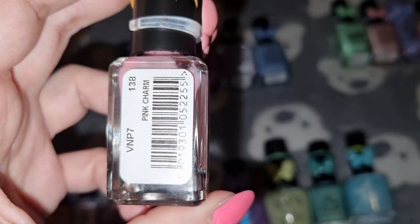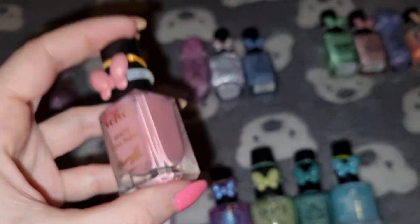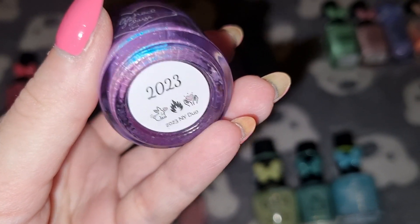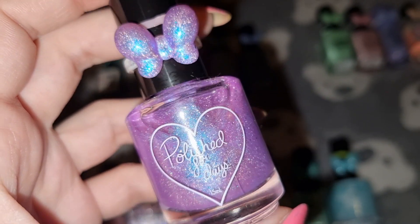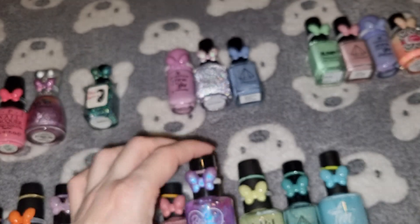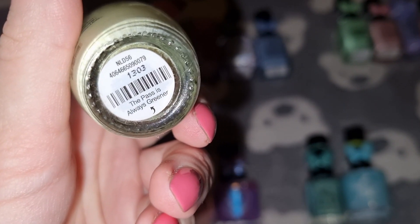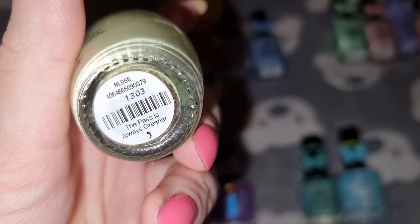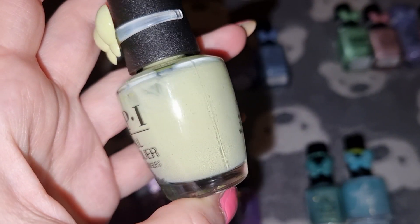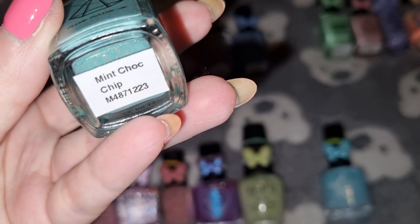This is Barry M in Pink Charm. This is Polished for Days in 2023. This is OPI in The Past is Always Greener. This is Prism Polish in Mint Choc Chip.